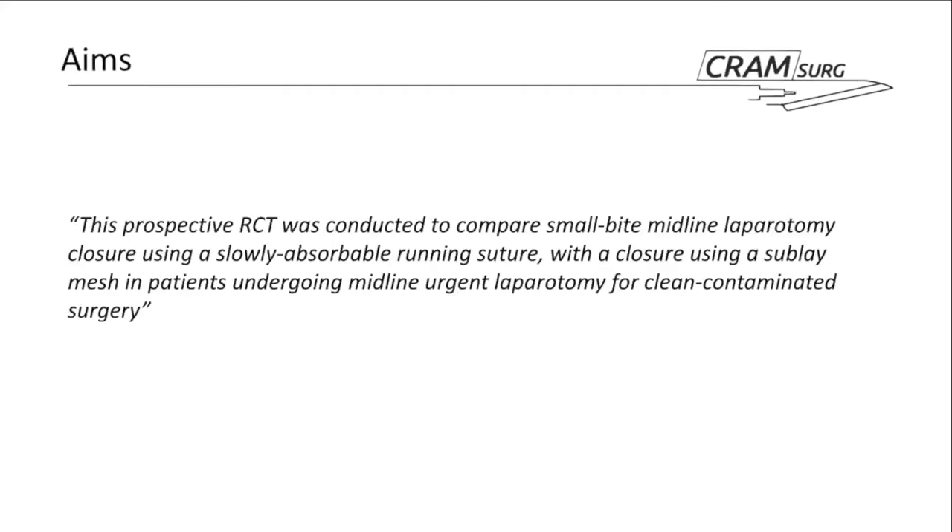The overall aim of the study is to compare small bite midline laparotomy closure using a slowly absorbable running suture against closure that also uses a sublay mesh. In PICO format: the population is patients having midline urgent laparotomy in a clean contaminated field; the intervention is mesh-supported closure positioned in a sublay fashion; the control is primary abdominal wall closure without mesh; and the primary outcome is incisional hernia rate.